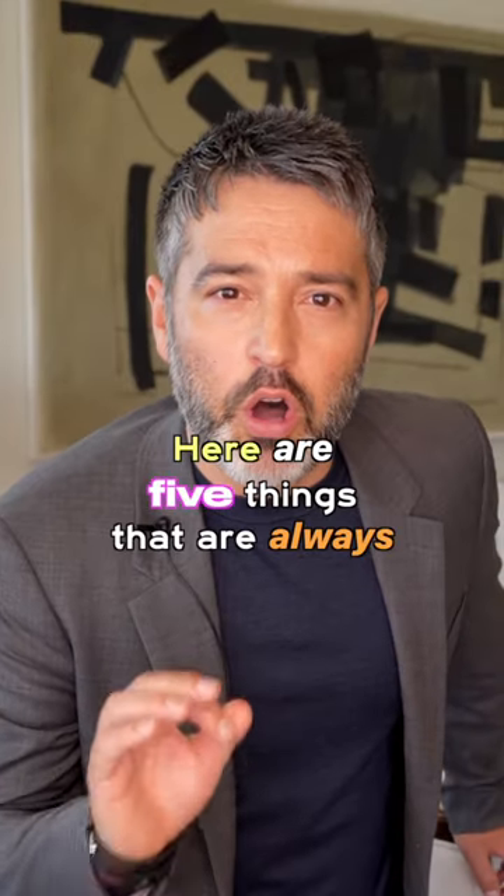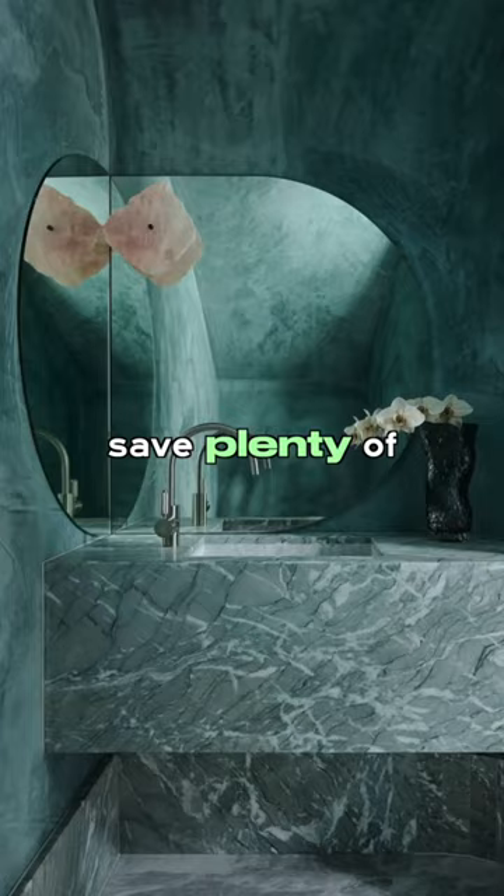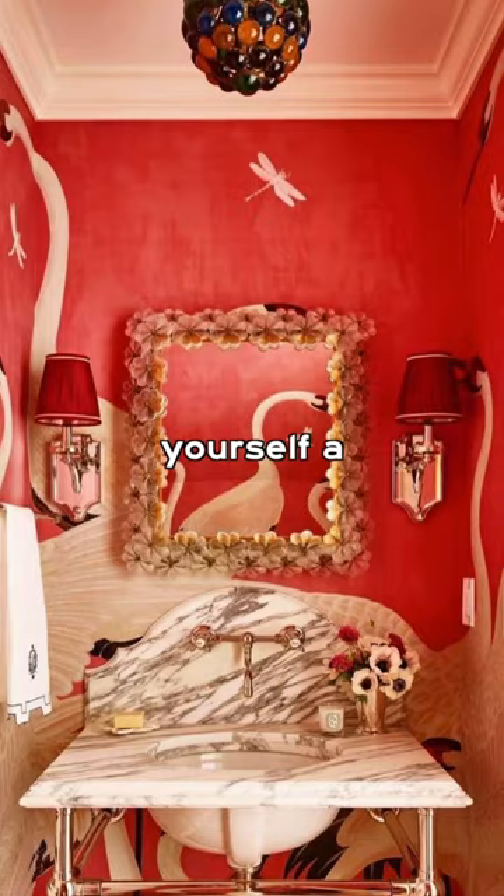Here are five things that are always worth splurging on for your home. Your powder room — it's the room your guests use most often, so save plenty of space in your budget to make yourself a wow-der room.